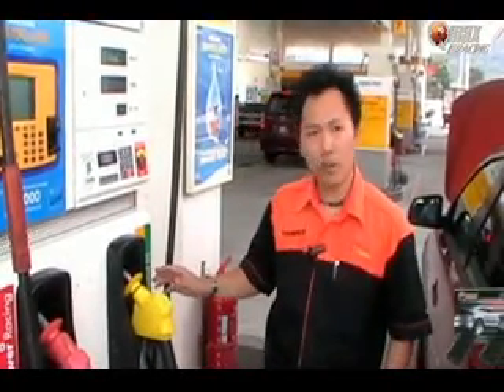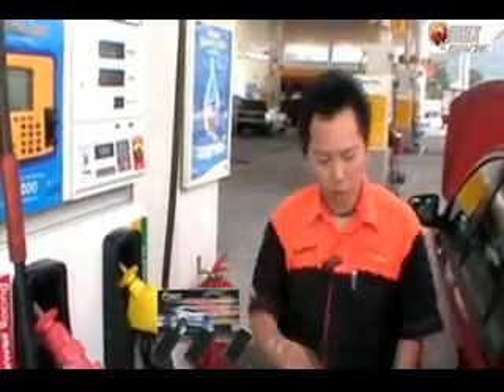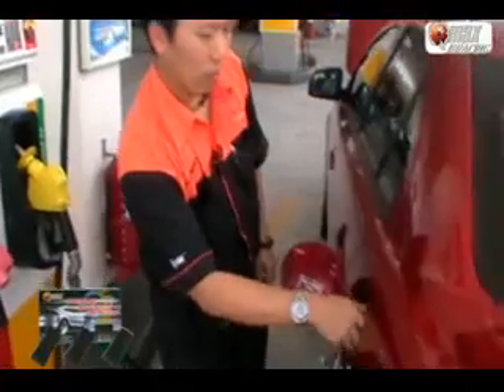Today we will do a test for fuel saving. We test with the Xiaomi fuel saver. It's under 1.25. We just open it up.